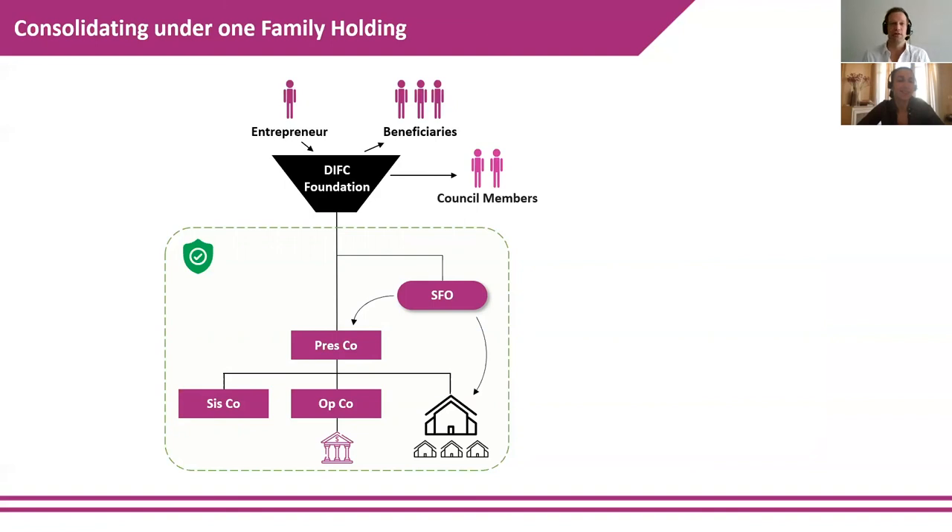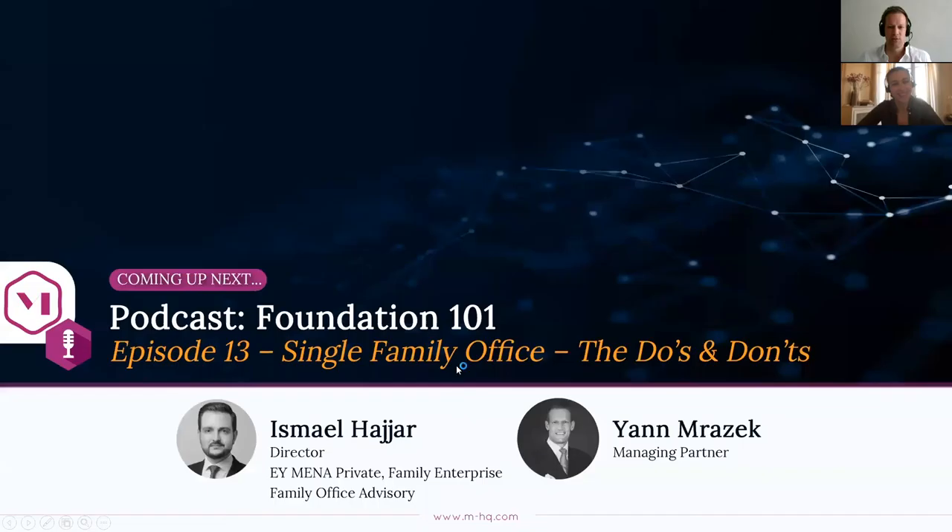Celia, thank you very much for your input this morning — very clear. Next week we'll continue our mini journey on how single family offices work in practice. Ismail will be returning to talk about the dos and don'ts when setting up a family office. Many thanks and goodbye!